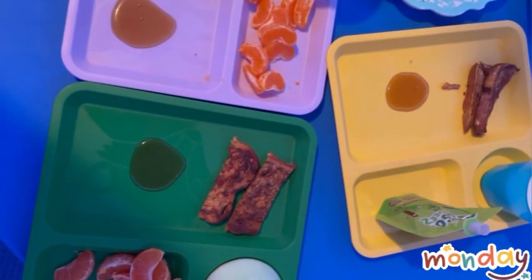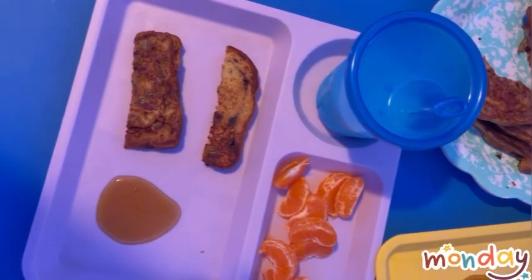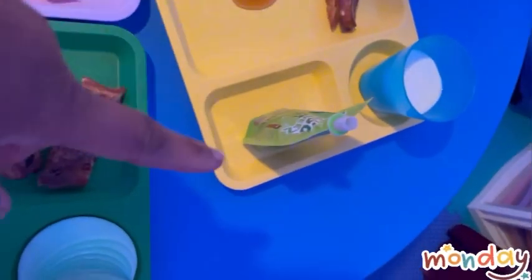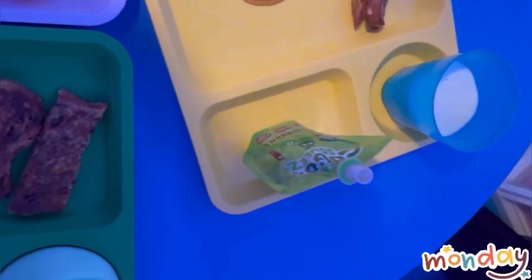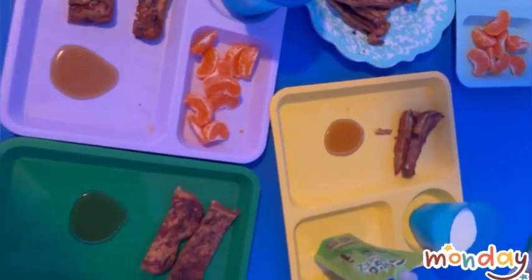Happy Monday! Today's breakfast is raisin french toast, we have clementines, and one of the kids doesn't like the clementine oranges so I got her applesauce, and we have milk.